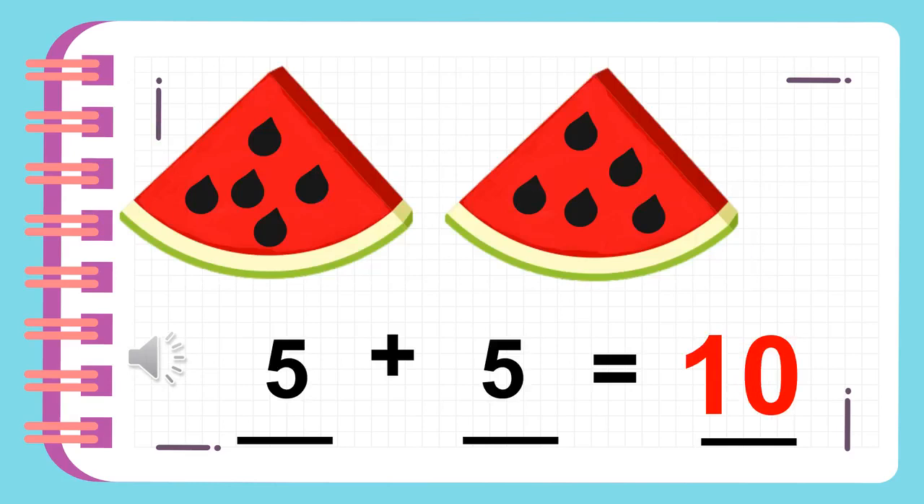Can you count all the seeds of each watermelon? Five seeds plus five seeds is equal to ten.